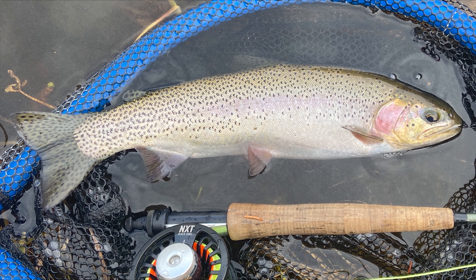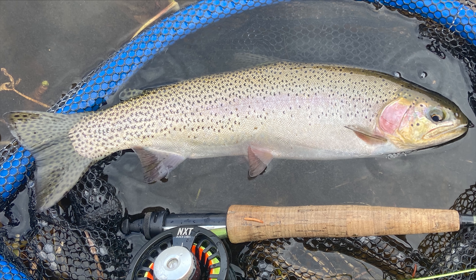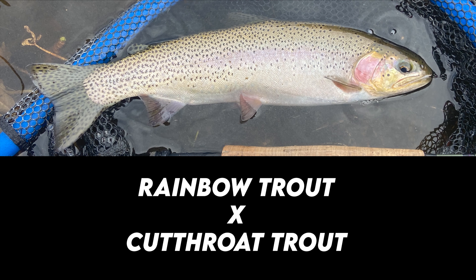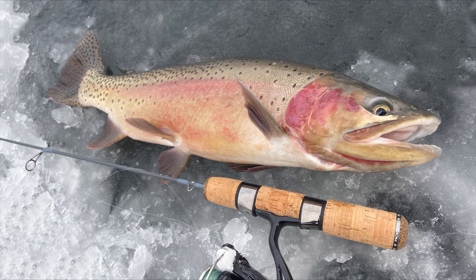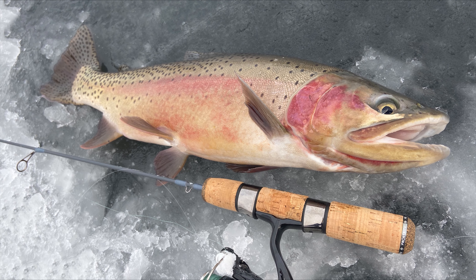A common trend in many fisheries recently is the introduction of a sterile hybrid fish called a cutbow. This is a rainbow trout-cutthroat hybrid, and due to their inability to spawn, they get to large sizes, as well as not affecting the pure genetics of any other native fish they reside with. They typically look like a rainbow trout, but will have that orange cut underneath like a cutthroat.